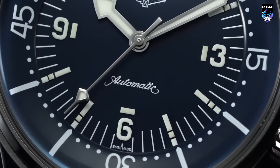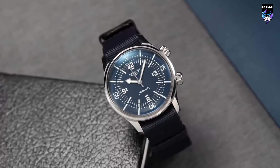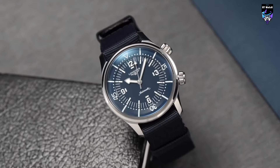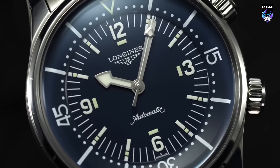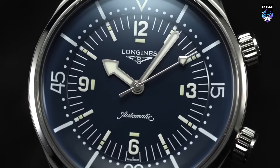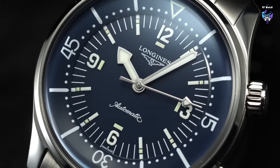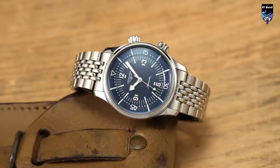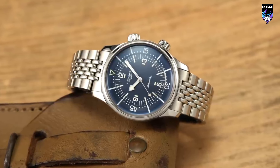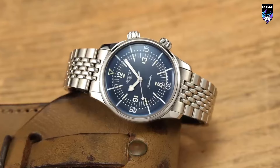But as beloved as the vintage-style diver was, the Legend Diver still had its foibles. Enthusiasts complained about the lack of a true bracelet option, the two large 42mm and two small 36mm case sizes, the practically non-existent lume, and the near impossibility of tracking down a rare no-date reference. Well, today Longines has launched a brand new generation of the Legend Diver that, at least on paper, would appear to address everyone's issues with the prior version.